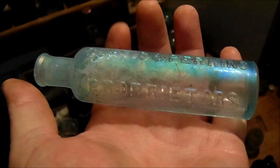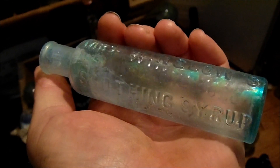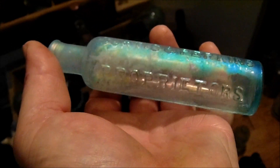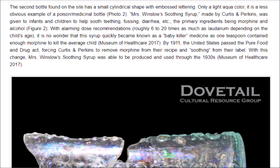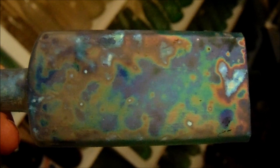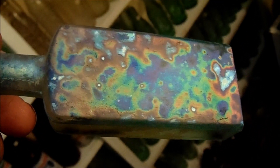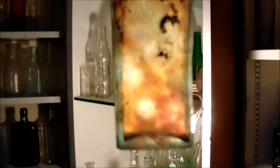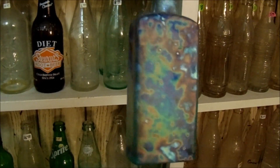Some of the bottles have a really nice patina on them. This is the baby killer — it had morphine in it, not opium. Here's a little write-up about it. And this one — whatever this is, it's still full, got the cork in it, and completely full all the way up to the neck.